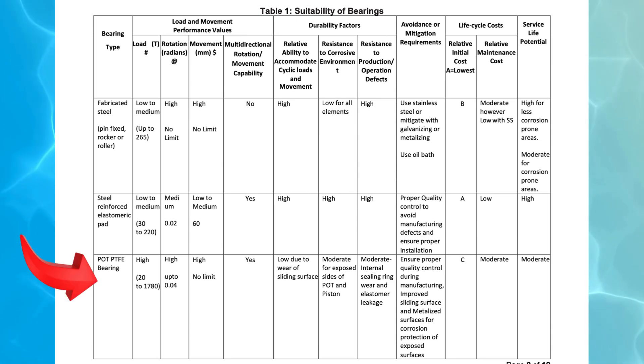3. Pot PTFE bearings. Designed for high-load applications ranging from 20 to 1780 tons. They can sustain high rotation movements up to 0.04 radians and unlimited translational movement. They support multi-directional movement, making them highly adaptable for complex structures. The primary durability concern is wear of the sliding surface, requiring moderate maintenance. Exposed POT and piston surfaces need protection from corrosion, and internal sealing rings help mitigate wear and leakage issues. The initial cost is categorized as C, higher than other types, with moderate maintenance costs. These bearings have a moderate service life, but their enhanced movement capabilities make them essential for long-span bridges.